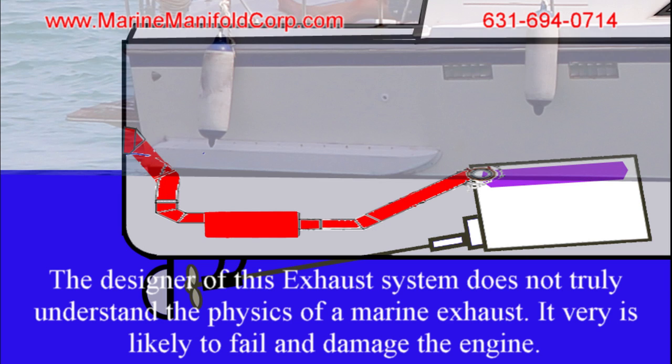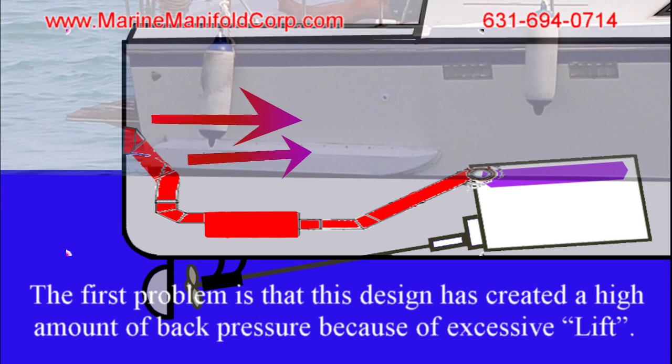The designer of this exhaust system does not truly understand the physics of a marine exhaust. It is very likely to fail and damage the engine. The first problem is that this design has created a high amount of back pressure because of excessive lift.